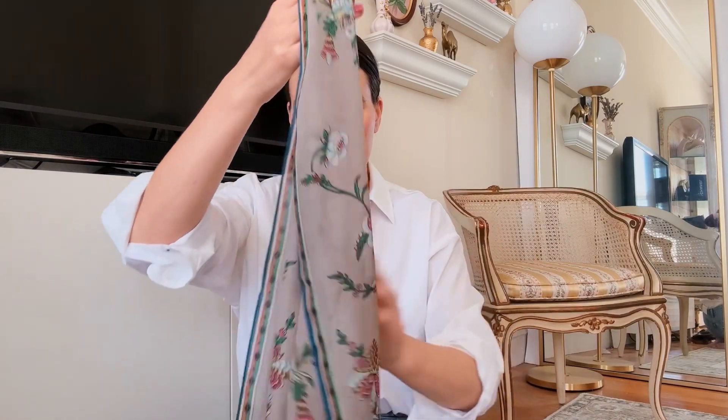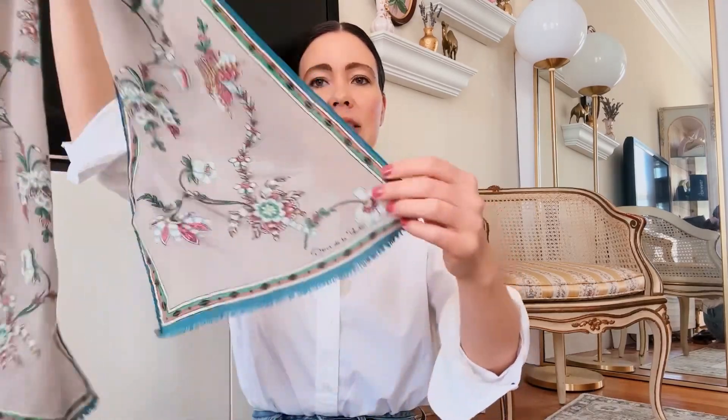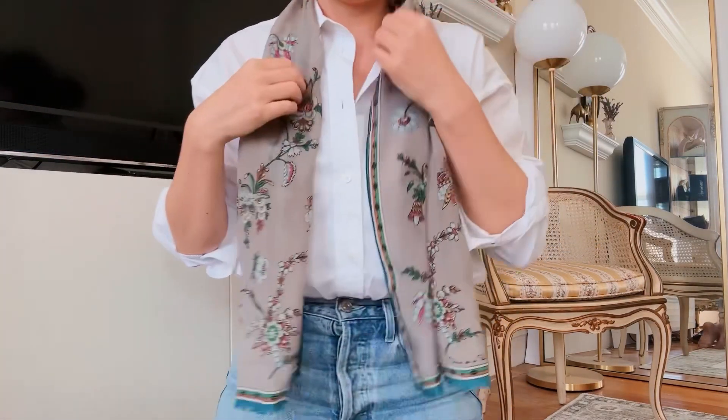I also have some other scarves to share today. This one is Oscar de la Renta — you can see the signature on it. It's a really lightweight, drapey silk which gives it great movement when you wear it. It's a rectangular scarf, so you don't even need to fold it — you can just drape it. This size is also great for putting in your hair or tying a knot or bow on your bag.